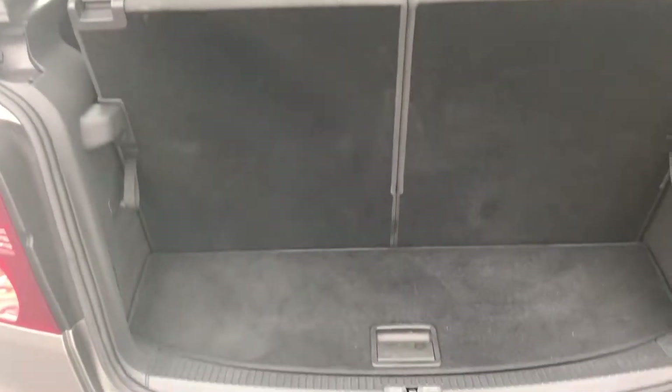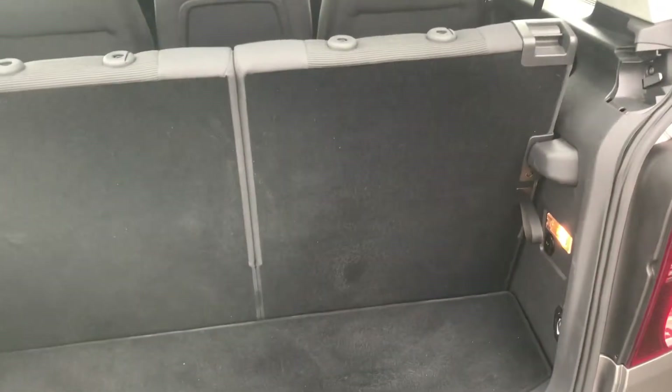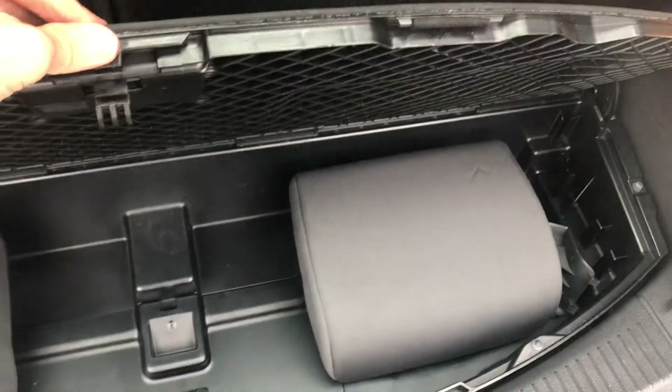The boot area — not a great deal of space when the seats are up, but when you fold them down it's a massive boot space. In the rear there is also the head rest for the two rear seats, and we've also got the parcel shelf for when the rear seats are down.